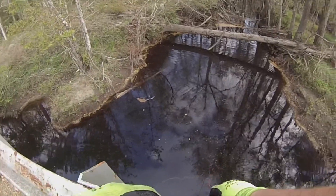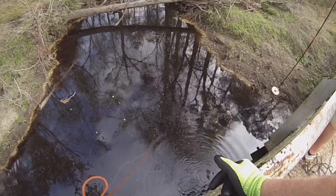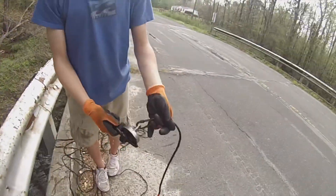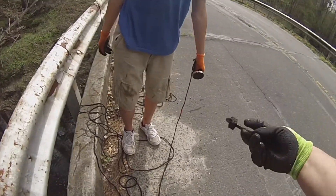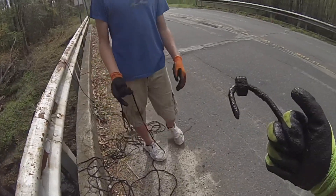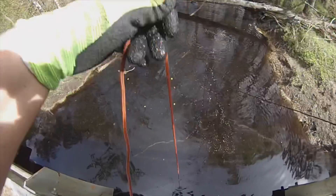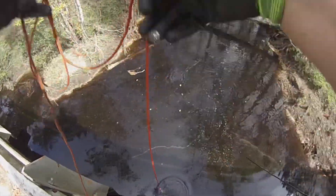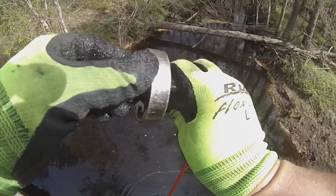Oh my God, I started pulling it up — dude, that looks like total murder the way it was shaped. Oh my God, it's a hook! Look at it — that would hurt. I feel something — it ain't big but it's on there. We got a socket!